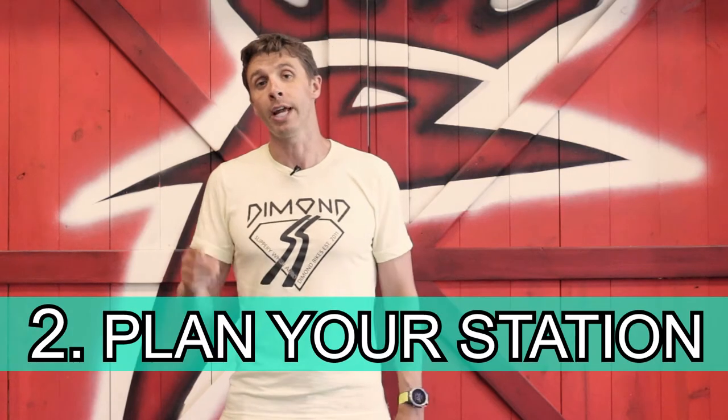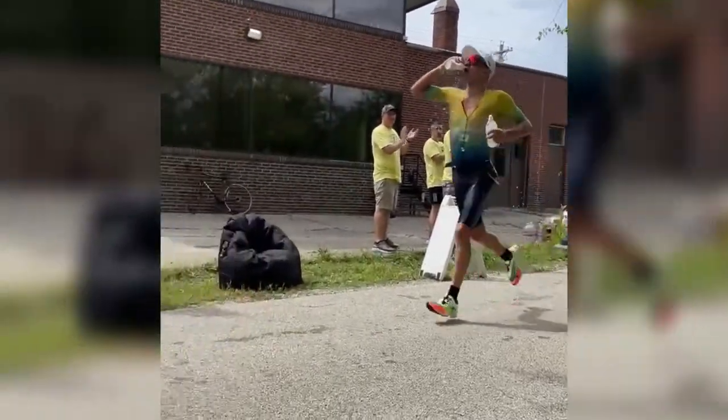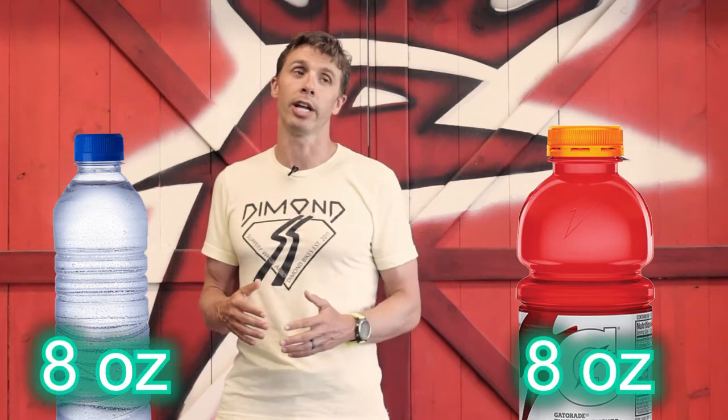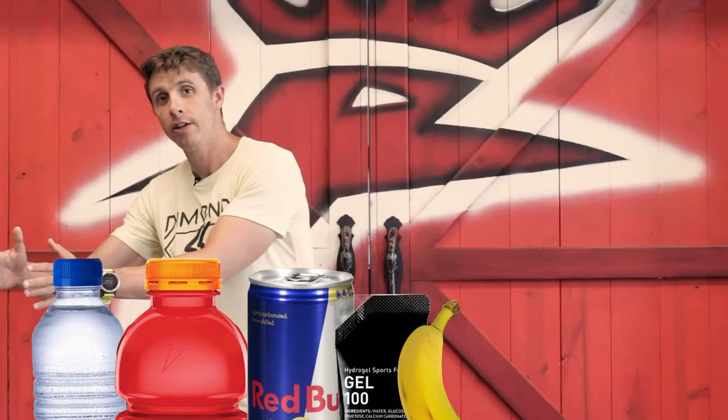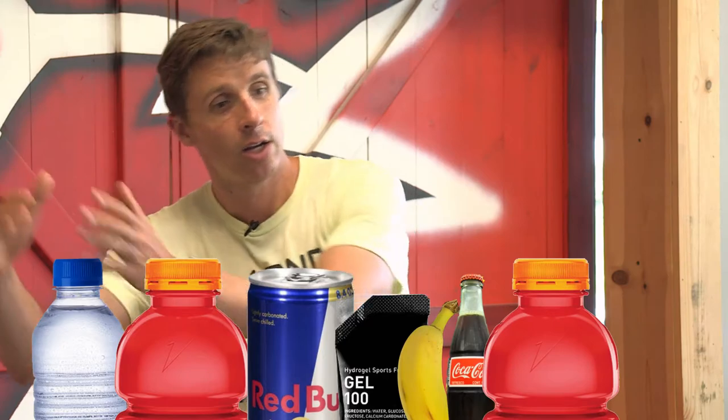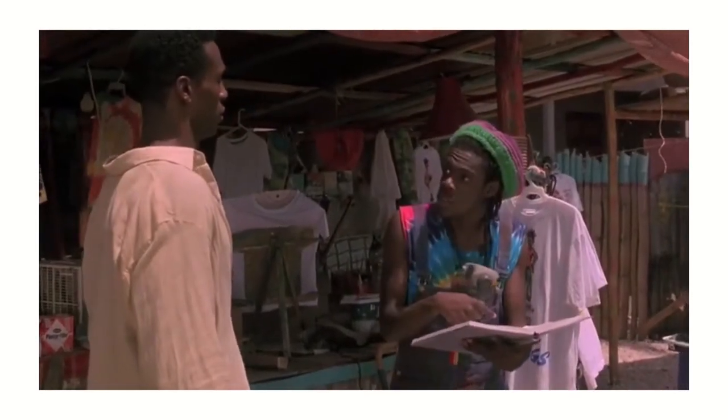Once you have your nutrition plan, you need to plan your aid stations. If you know that on the run you're going to try to drink eight ounces of water and eight ounces of Gatorade, and you know that we have six-ounce cups filled about half full, you can do the math — you're going to need about two and a half cups each. At our aid stations for the Ironman, the setup went: water, Gatorade, Red Bull, gel, food, and Cola, Gatorade, water. We also had some ice mixed in there.